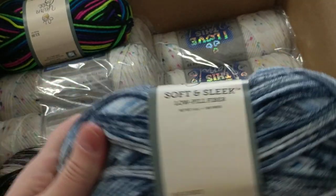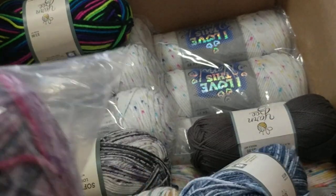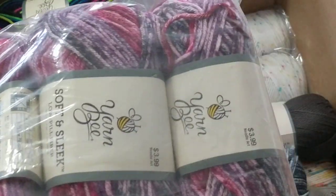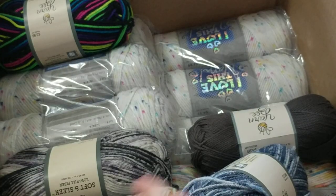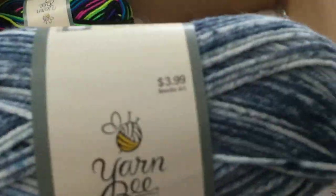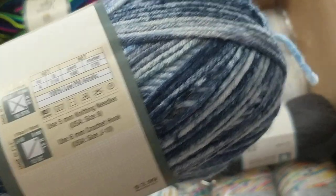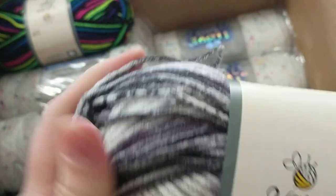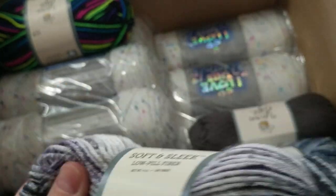I remember buying this yarn and doing an unboxing — go check it out. I wanted to see the color because I am knitting hats for the homeless. I picked purple just to see the quality — I already know the quality, I just wanted to see the color. They're fantastic — beautiful, beautiful, beautiful.